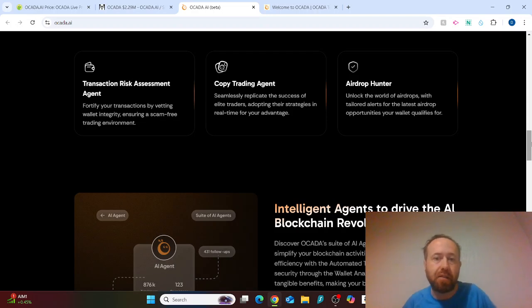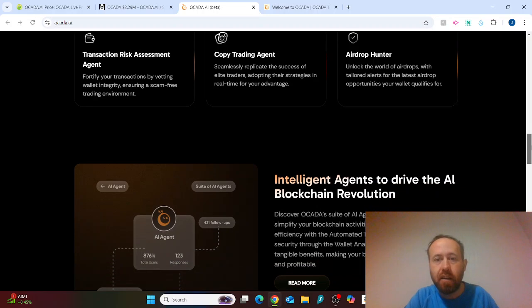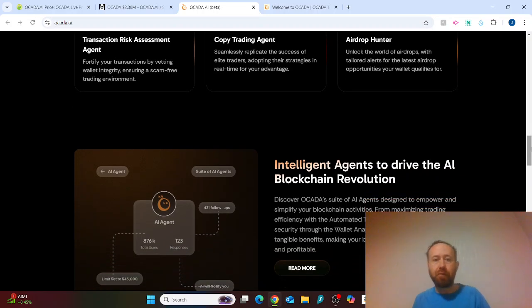There's also a copy trading agent that seamlessly replicates the success of elite traders, adopting their strategies in real time for your advantage. This is excellent if you're working full-time, doing shift work, or on holiday and don't want to be chained to a laptop. You could pick a trader, or perhaps ask an OCADA AI agent who the top traders are for a particular chain. There's also an airdrop hunter with tailored alerts for the latest airdrop opportunities your wallets qualify for.